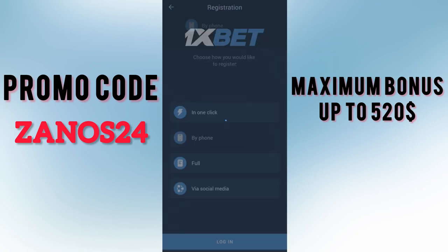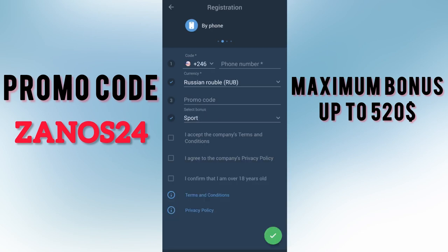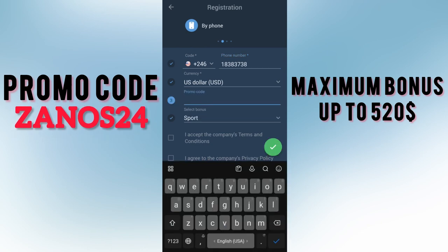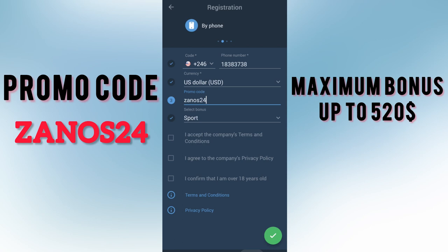Select the dialing code for your country — mine is United States. Enter your actual phone number and set the current value to US dollar. In the promo code field, enter ZANOS24. Select your bonus: sports or casino. Accept all the rules and confirm that you are over 18 years old.